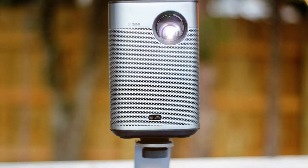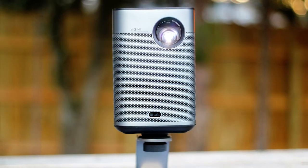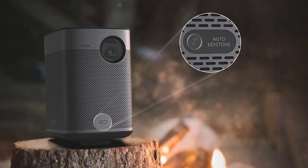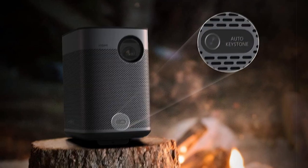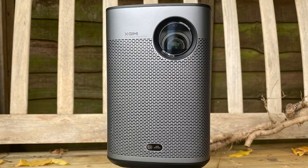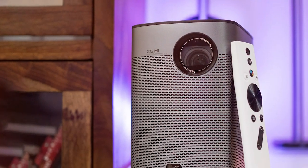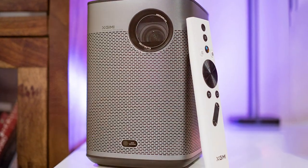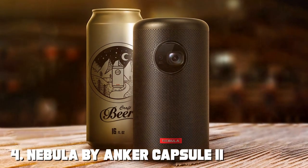Running on Android TV 10, the Halo Plus offers a wide selection of streaming apps, making it easy to access your favorite content. You can also cast your screen wirelessly from your mobile devices for added convenience. The XGIMI Halo Plus features powerful Harman Kardon speakers and is equipped with an intelligent autofocus and keystone correction system, making setup a breeze — whether you're watching movies, gaming, or giving presentations.